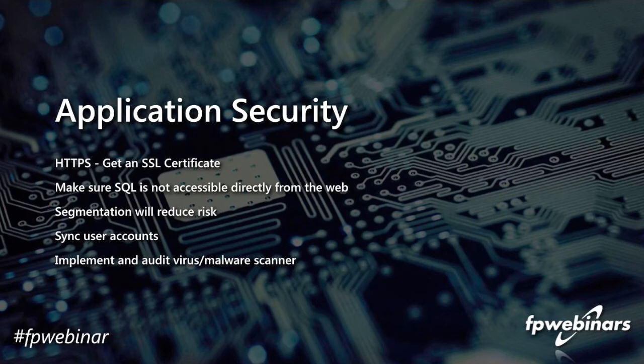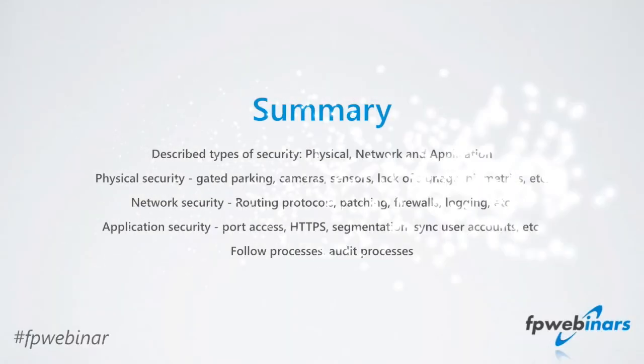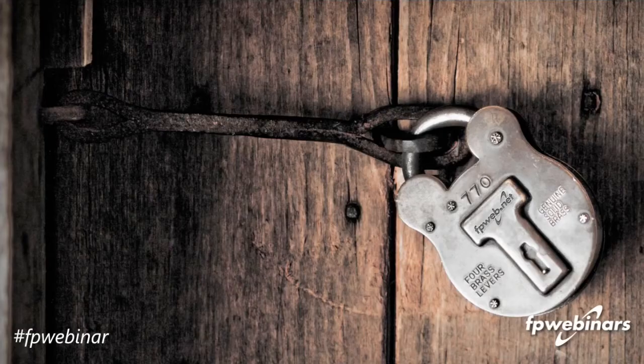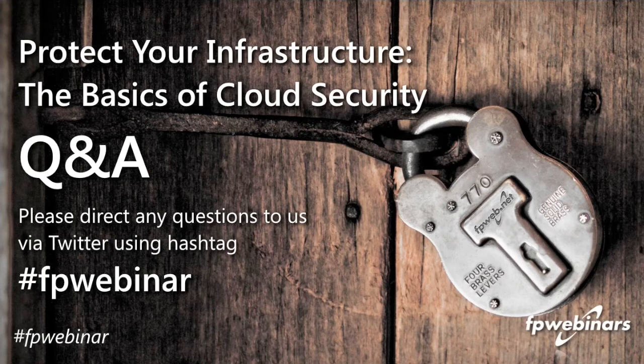We're running right at our time. To recap: we've gone through physical security, network security, and application security, and how the line blurs between the last two. One important theme is to have a process for auditing all of this and making sure it stays in place on a recurring basis. The overall goal is to learn just enough to know what questions to ask and what to research further. We have some questions that have come in, so let's move into the Q&A. If you have any questions, send them via GoToWebinar chat or Twitter hashtag FBWebinar.